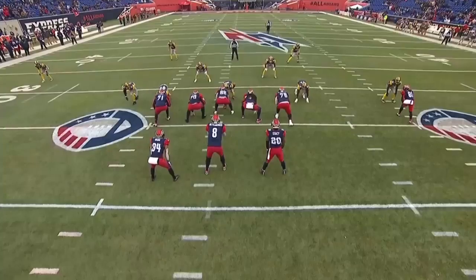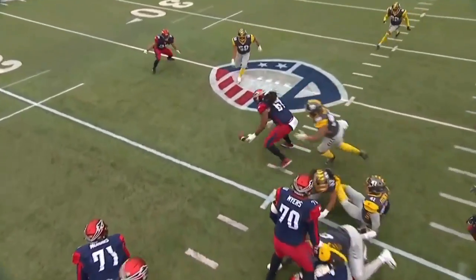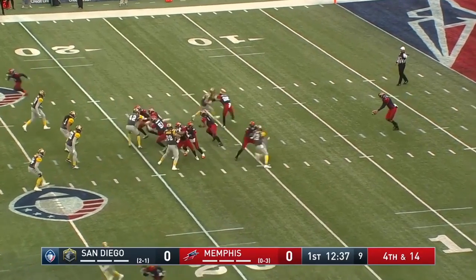Off the edge, defensive end, pressure. We talked about San Diego's pass rush — they have a great defensive offense. All right, so back to punt now, Brad Wing.